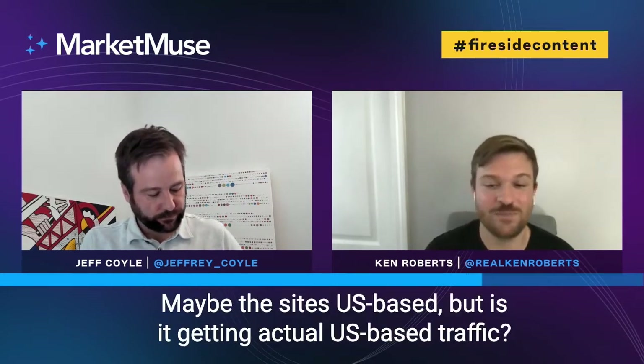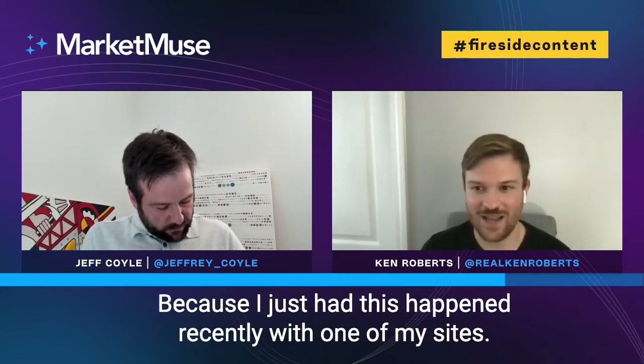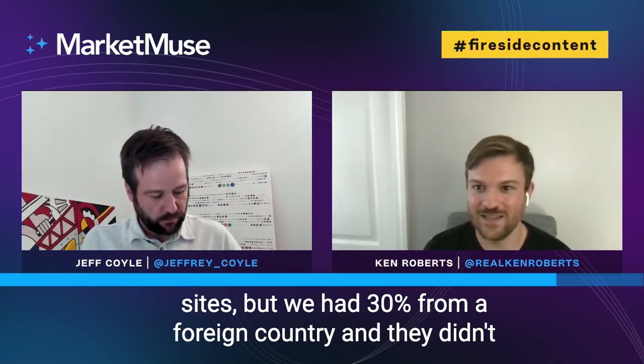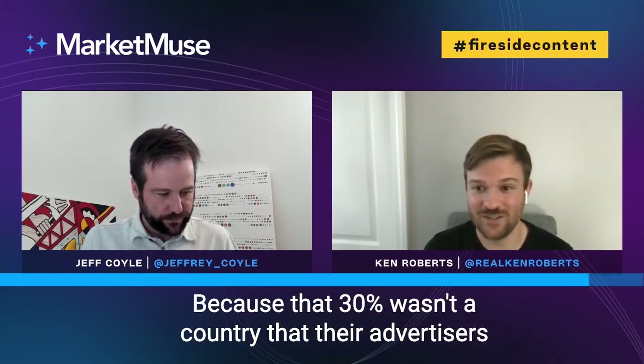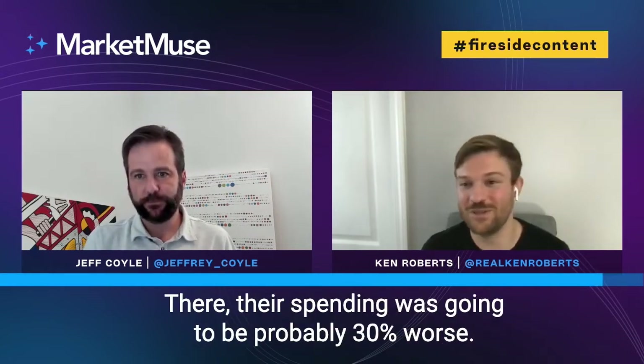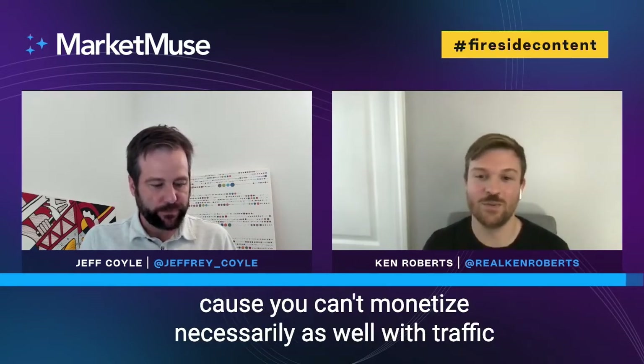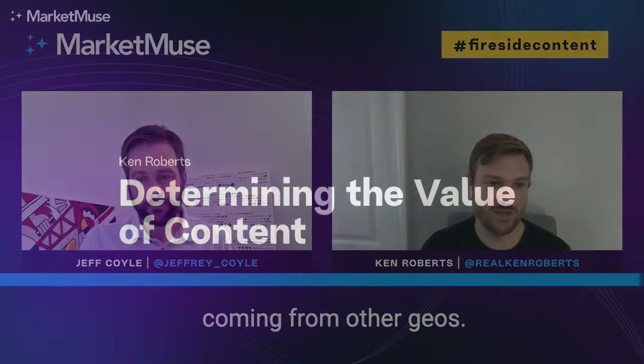One more thing on geography as well: maybe the site's US-based, but is it actually getting US-based traffic or traffic from the country you're targeting? I just had this happen recently with one of my sites — 70% of traffic was coming from English-primary countries, but 30% came from a foreign country. The ad network didn't approve us because that 30% wasn't a country their advertisers were interested in selling to. Their spend was going to be about 30% worse, so you really want to look out for that because you can't monetize as well with traffic coming from other geos.